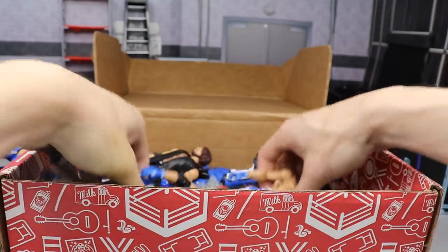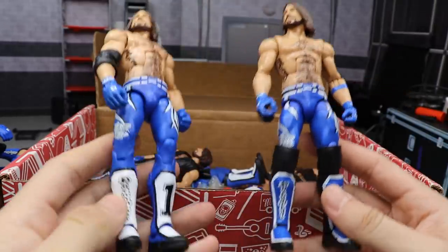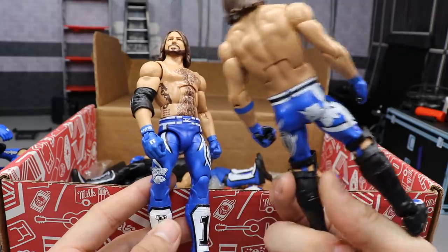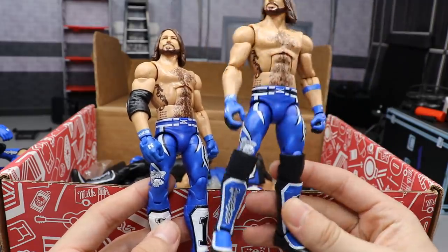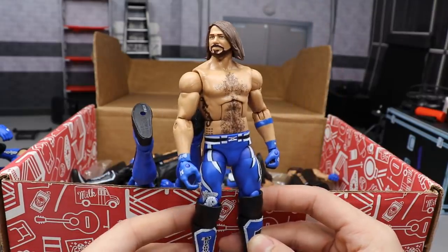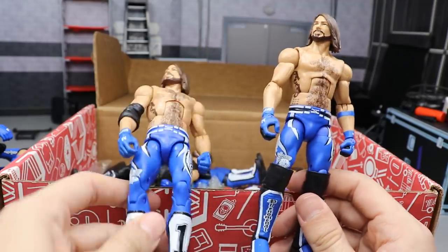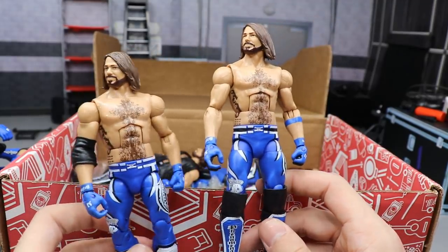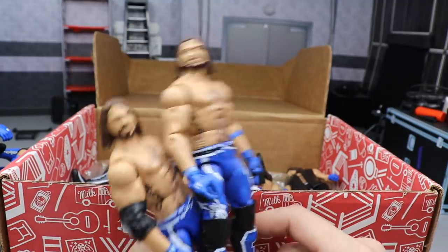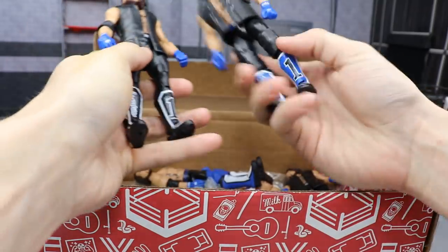Next we have a couple of Elite Series 56 duplicates — one regular and one with Elite 47 kick pad swap and skin-tone lower legs, plus a blue forearm band that the others don't have. There are little tweaks here and there that can make some sweet fix-ups for AJ Styles figures.